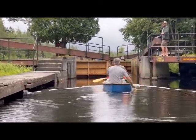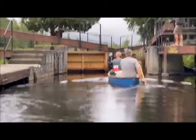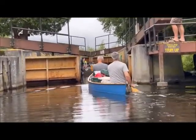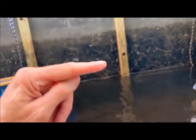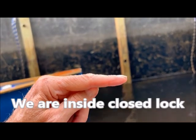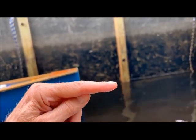Going into the upper locks. There's going to be a power boat there with us. They're going to close the gate on the left here — watch this. Okay, let the water in. We're letting the water in now.